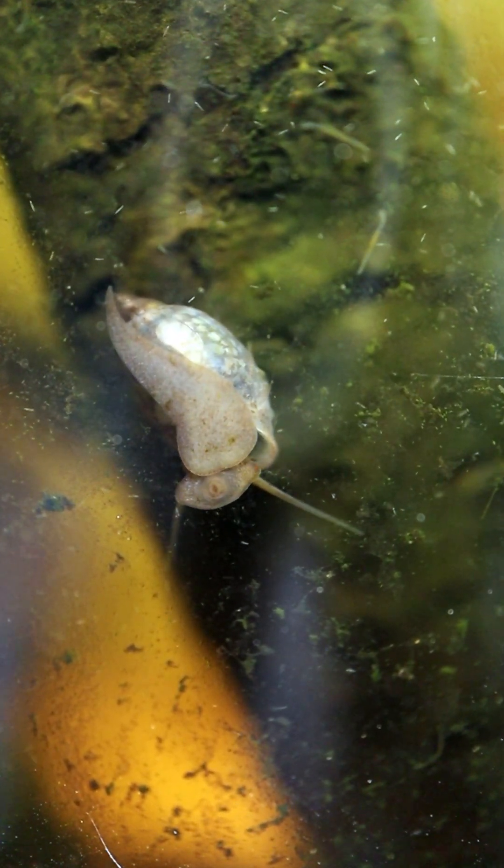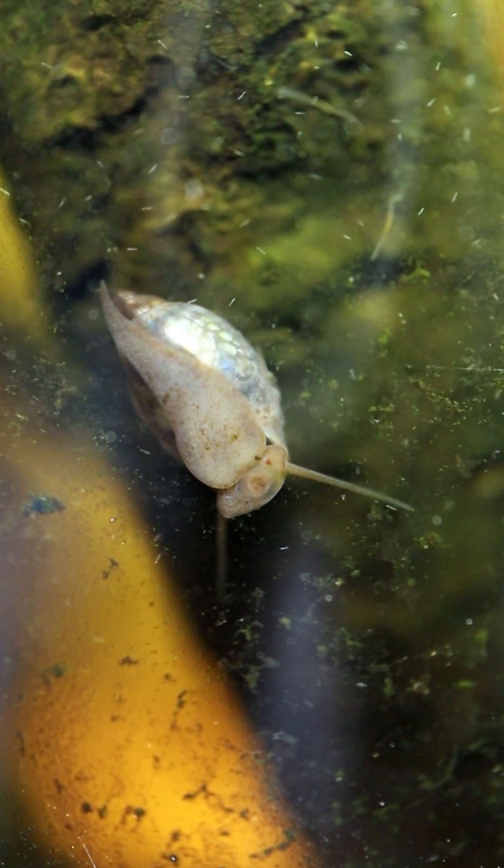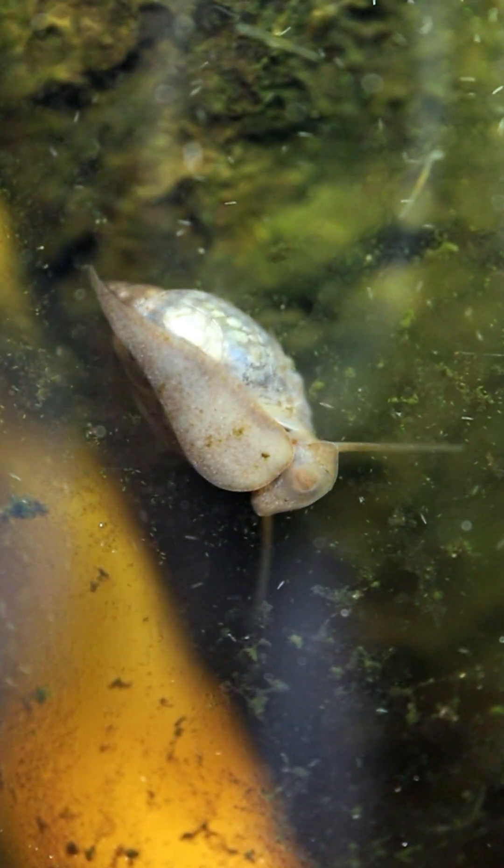Ever since I was a child and my grandfather gave me an ant farm kit, I've always been truly fascinated by the micro world.